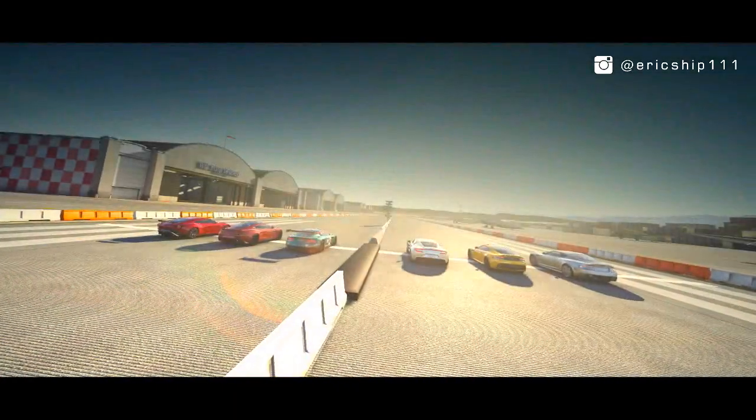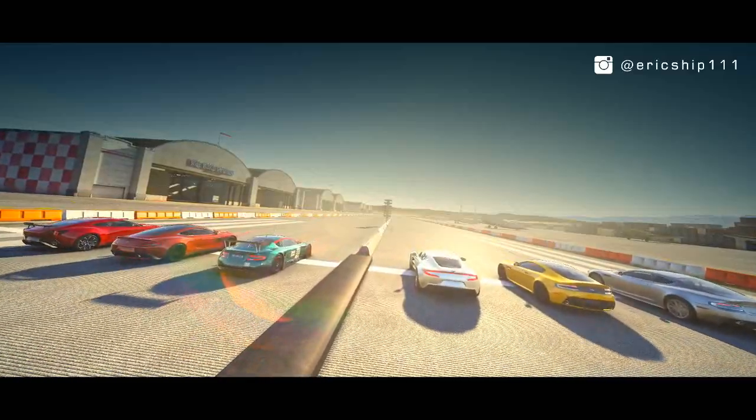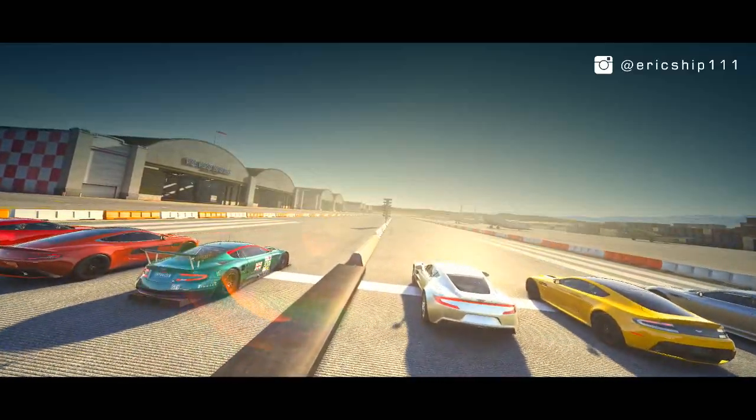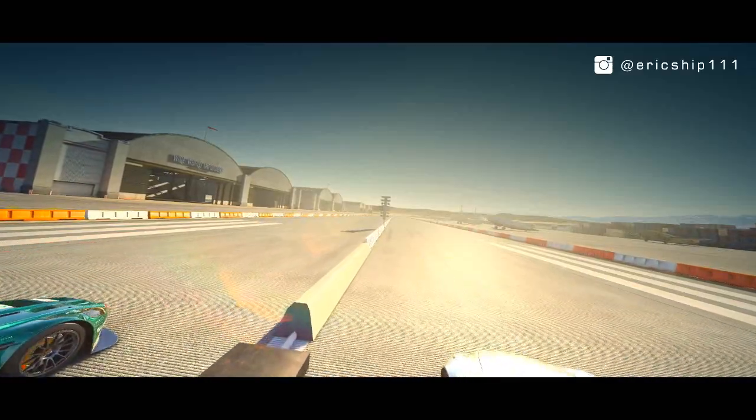With all six cars ready for battle, which Aston Martin do you think will be victorious in this one-mile drag race? Well, it's time to find out!